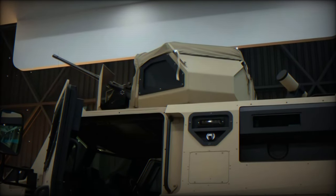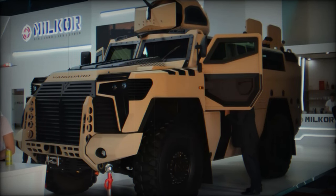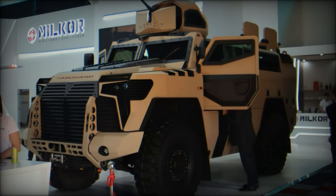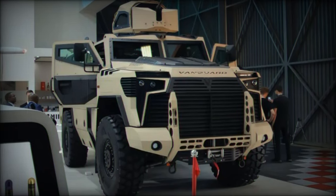As militaries across the world seek more versatile solutions to meet the ever-evolving demands of the battlefield, the Milker Vanguard stands ready as a capable multi-role armored platform. With its top-tier protection, powerful engine, and cutting-edge electronic warfare systems, it is poised to make a lasting impact in the global defense landscape.